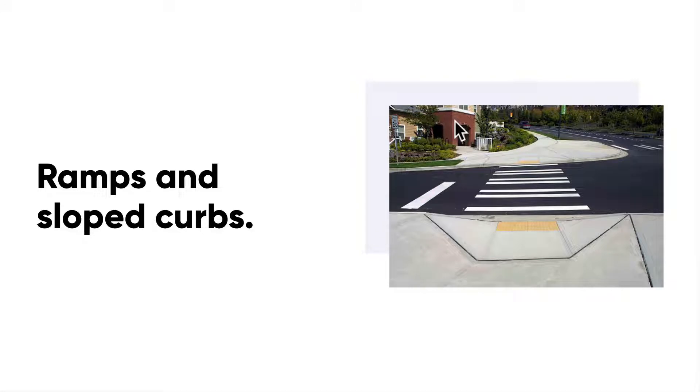Ramps and sloped curbs have been designed to help those in wheelchairs get around, but this isn't their only use. Think about everywhere you have seen a ramped curb — parents with strollers, people making deliveries with trolleys, people bike riding. It just makes our lives that much easier.